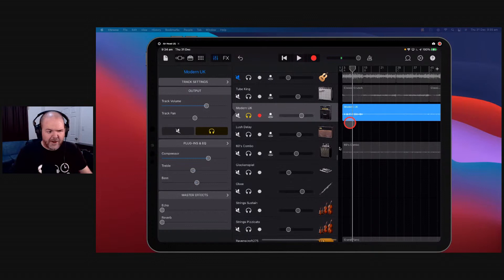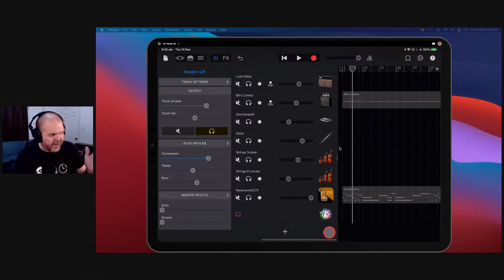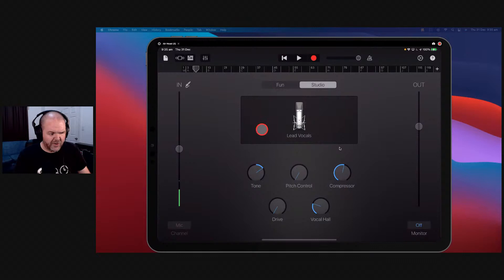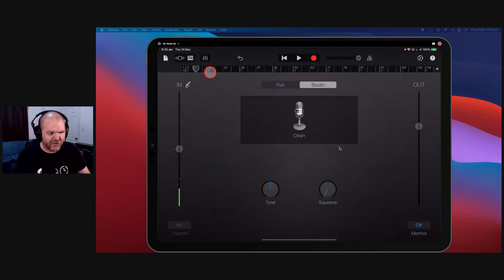If you want, this is about a $10 app — prices will vary and change over time depending where you are in the world. To use it, it's an AUV3 plugin. So we come here to audio recorder, go to voice, put it on fun and clean to give us a completely clean track, and then we can move our guitar.